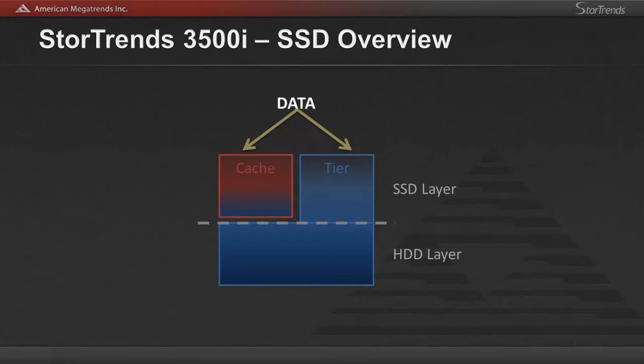Caching is normally known as fast and expensive, while tiering is known as cost affordable but slow. Together in StoreTrends, data retrieval is now fast and affordable.